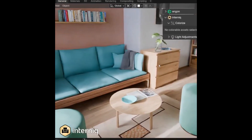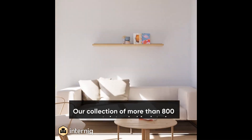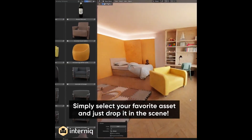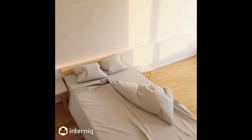Meet Internic by Polygonic, the asset library that's changing the game for designers around the globe. Imagine walking into a room that's been crafted with elegance and precision, each piece thoughtfully curated — yet you realize it's not a physical room at all. It's a 3D rendering. That's the power of Internic.